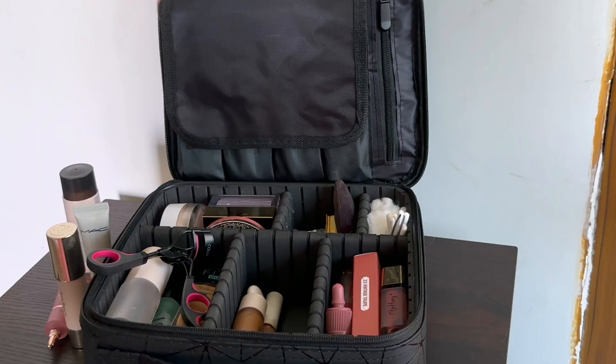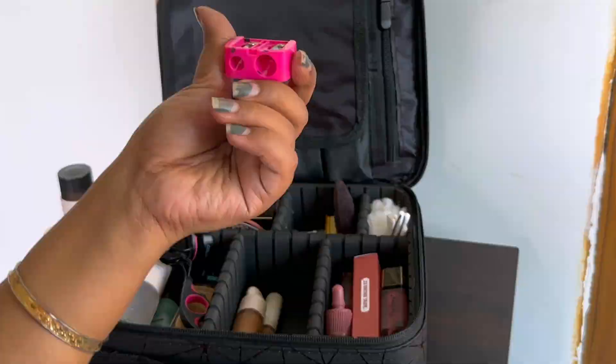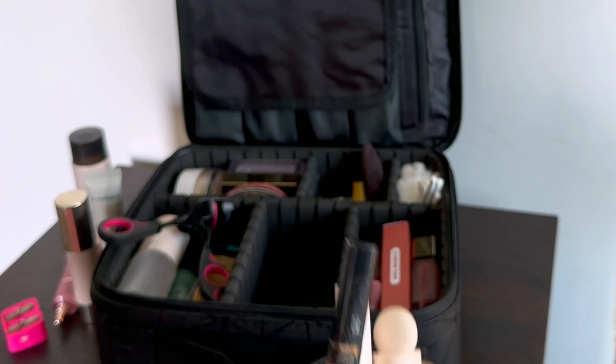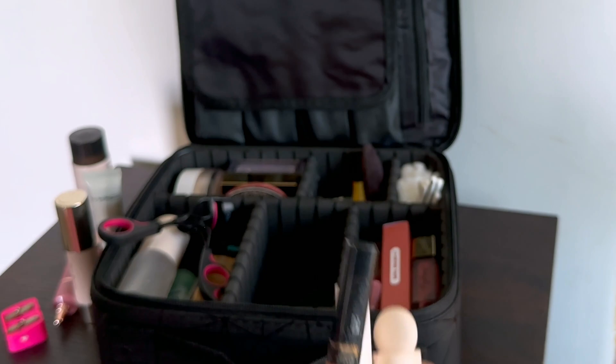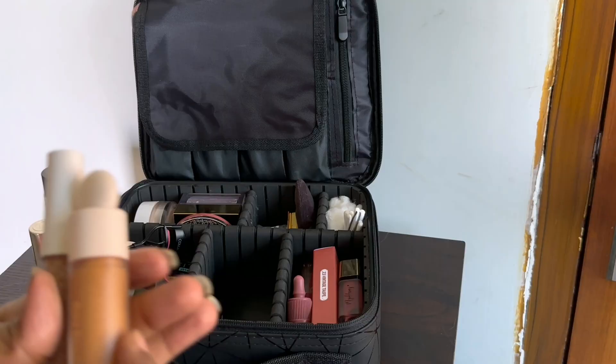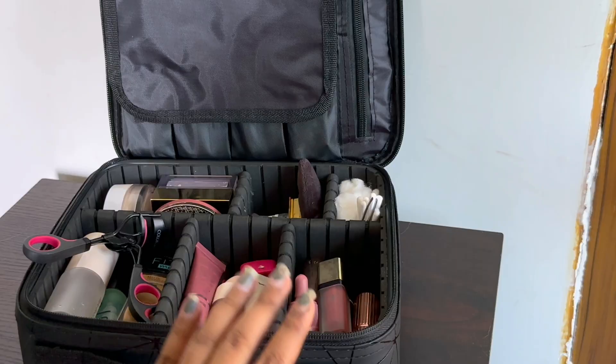I have a sharpener here to sharpen my lip liners. Then I have my concealers — I carry three. The Fit Me concealer in shade 30 is for brightening my under eyes, and the other two I carry depending on what my current skin tone looks like.